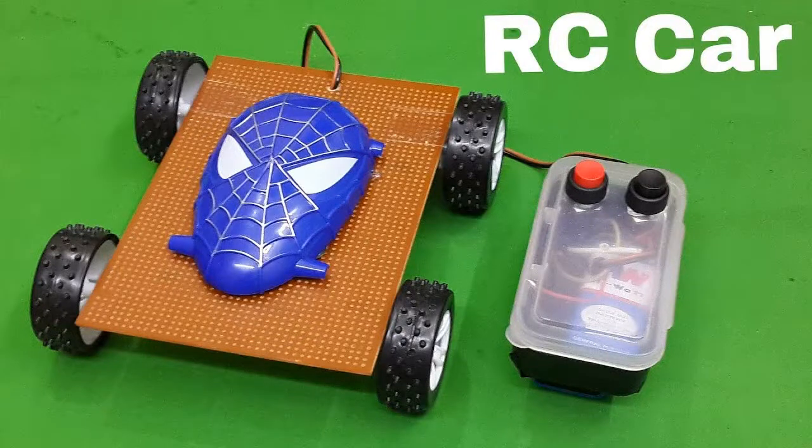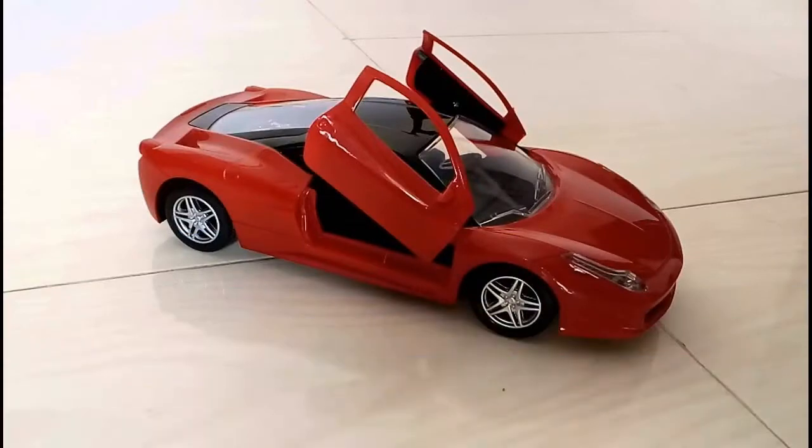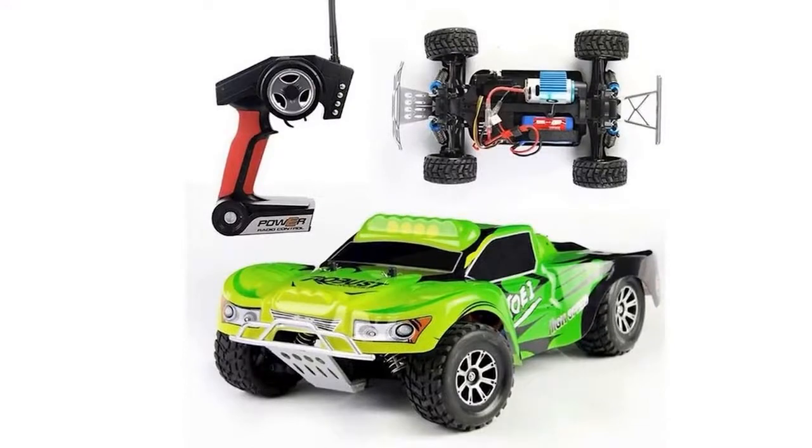Exactly how to pick radio-controlled cars for youngsters as well as grown-ups, along with different other toys that drive, swim, and zip themselves. Radio-controlled playthings are fascinating for schoolchildren as well as adults — this mini-technique can not just mesmerize, yet likewise establish design abilities. I'll inform you just how to pick variations that operate without failings and are capable of any maneuvers.